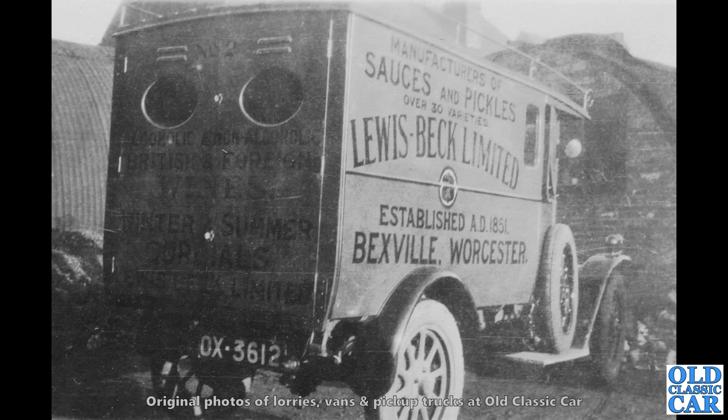Nice old corrugated building on the left-hand side as well, because many people are fans of old corrugated iron buildings. But yeah, that is just a lovely little van. Manufacturers of sauces and pickles — Lewis Beck Limited, Becksville, Worcester.